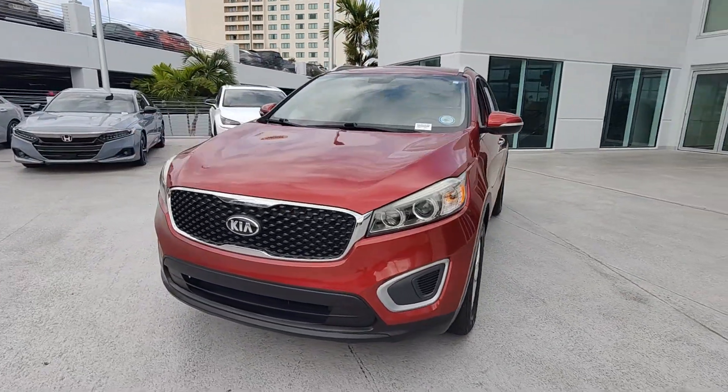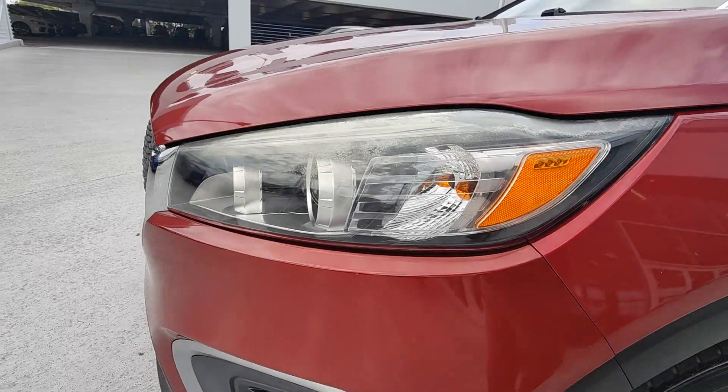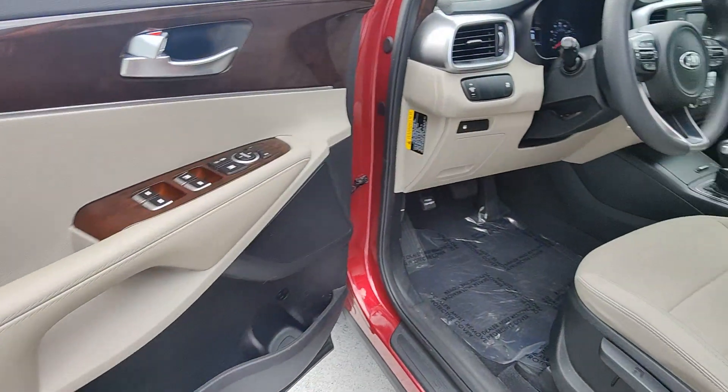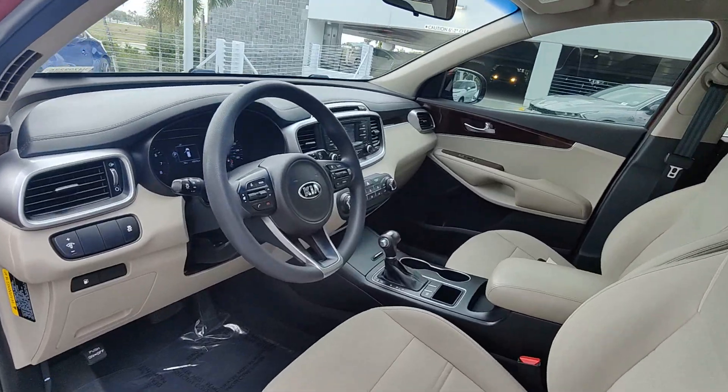These are just some of the great options this vehicle comes with: keyless entry, backup camera, heated mirrors, satellite radio, aluminum wheels, alarm, steering wheel audio controls, electronic stability control, rear spoiler, and traction control.